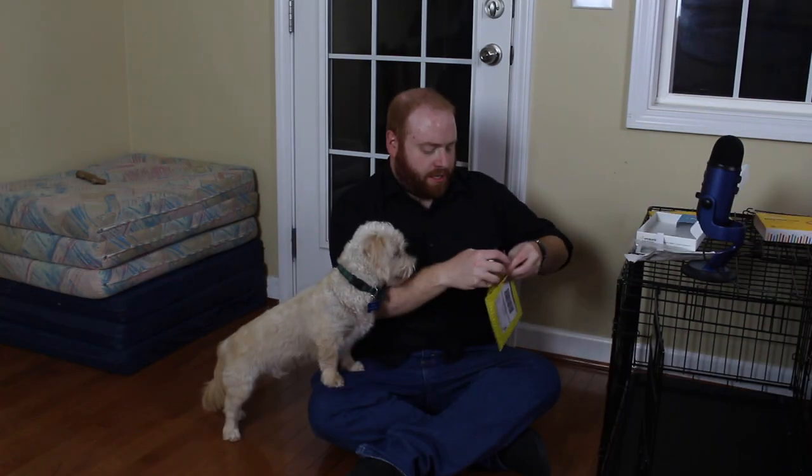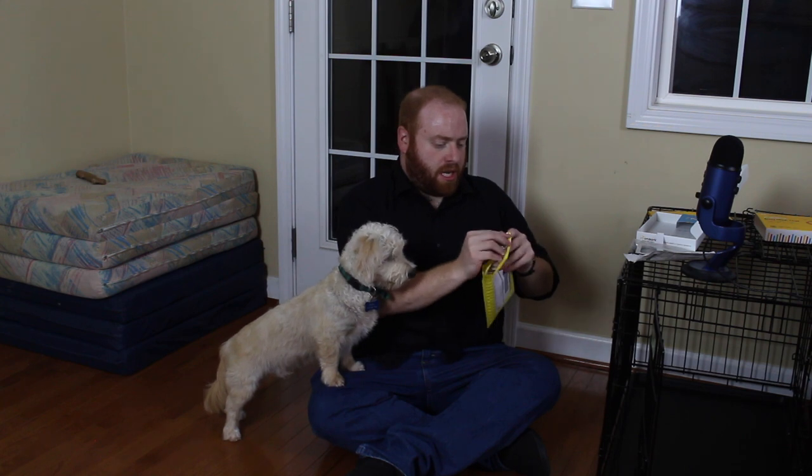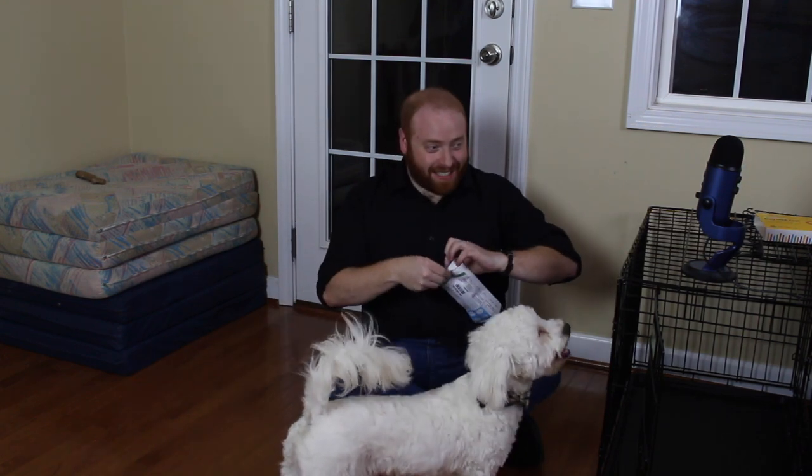Now that we've soaked the swab, we're going to unscrew the cap, flip it upside down, screw it on, and then shake it — close the cap and shake 10 times. And we're going to put it in the mailing pouch, strip that, close it, and now we mail it. Now we are going to get Jack done.